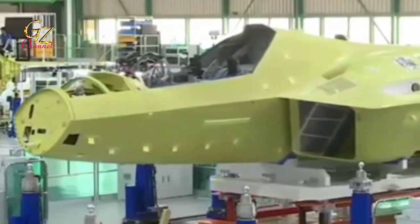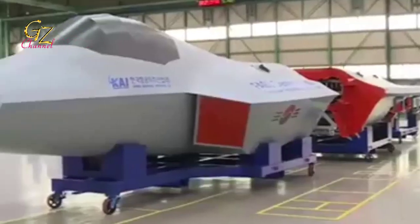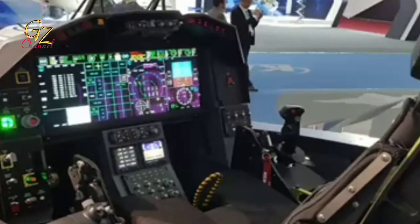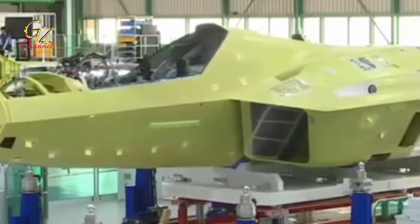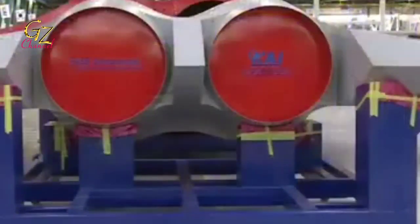Indonesia's budget focus was split after the Air Force Chief of Staff, Marshal TNI Fajra Prosidio, said the Indonesian Air Force, from this year to 2024, will immediately realize the acquisition of various modern defense equipment in stages, two of which are multirole combat aircraft: the F-15EX and the Dassault Rafale.